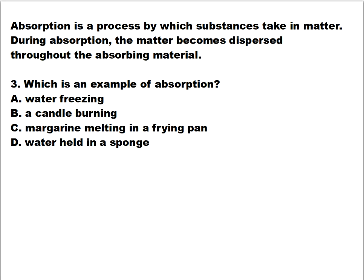Question number three. Absorption is a process by which a substance takes in matter. During absorption, the matter becomes dispersed throughout the absorbing material. Which is an example of absorption? Is it A) water freezing, B) a candle burning, C) margarine melting in a frying pan, or D) water held in a sponge?